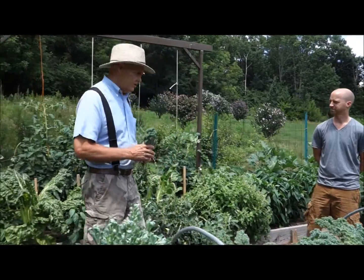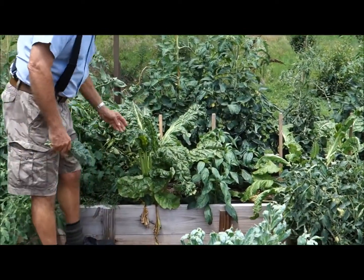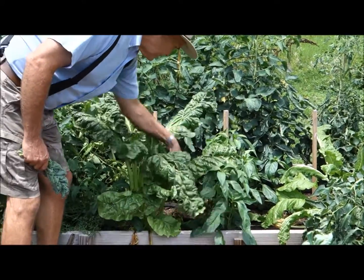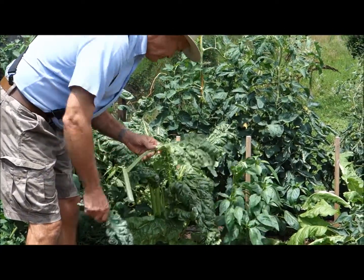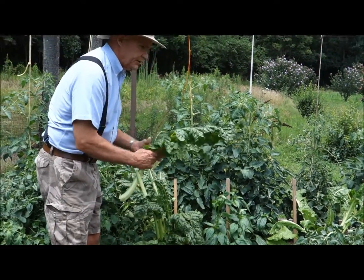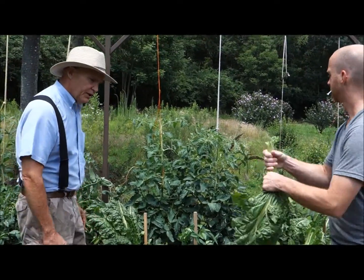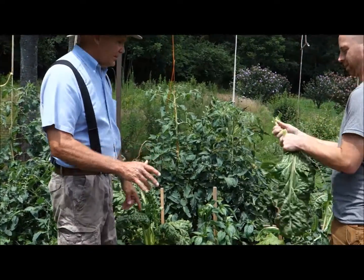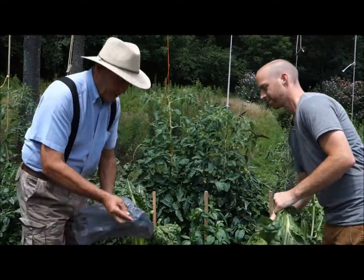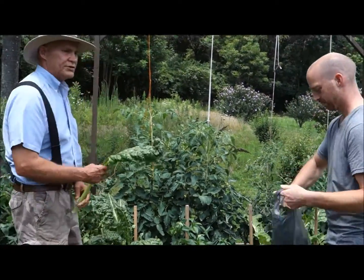Let's take a look at some of this Swiss chard over here. What you do is always harvest from the outer leaf, so I'll continue around this plant here. Hold that, Jared — put it in your bag. Jared's here to get his greens; he's going to take this home and cook it up.